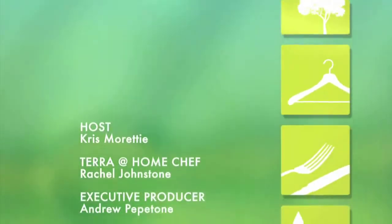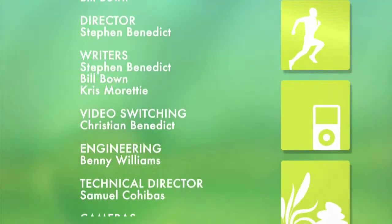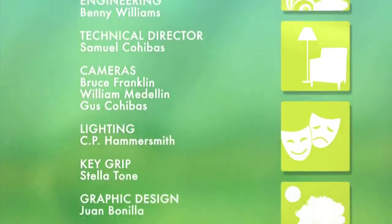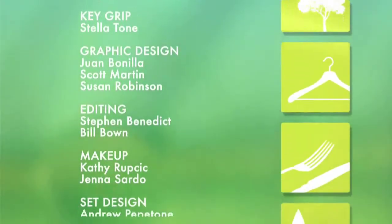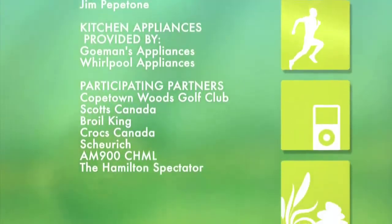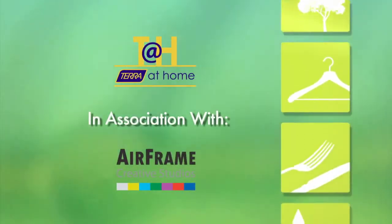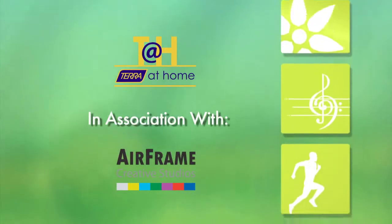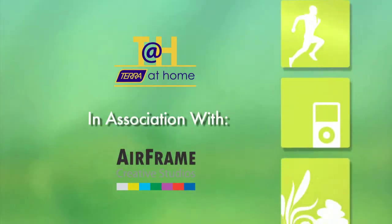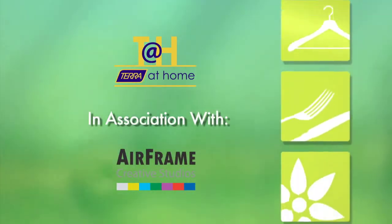Stay with us next week for more great ideas from the kitchen, the garden, and beyond. Thanks, Rachel.